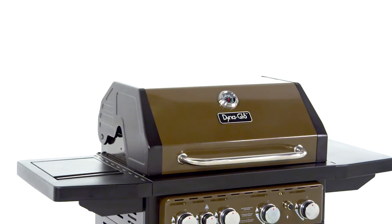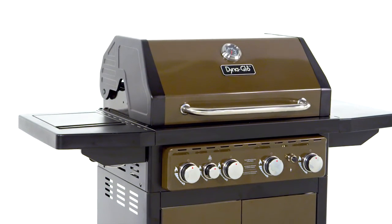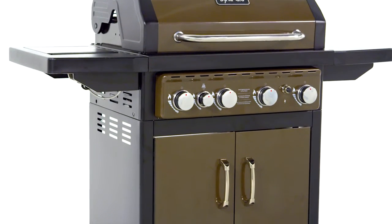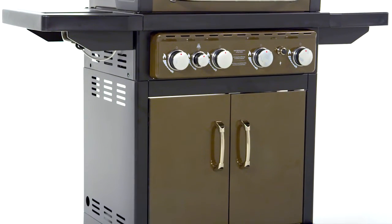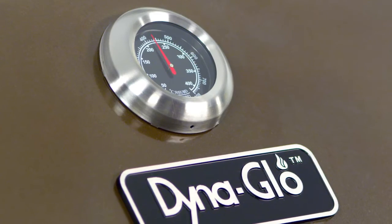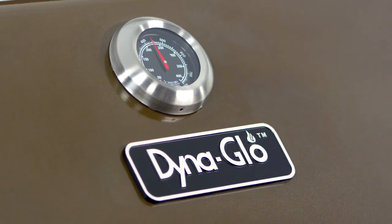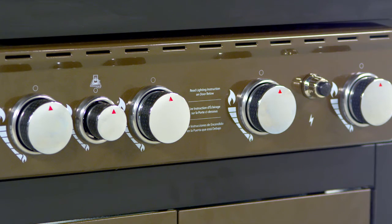In addition to being easy to use, this grill is also stylish with a beautiful high-gloss bronze finish, which is durable and easy to clean with our unique Dynafinish powder coating process, a decorative, easy-to-read temperature gauge with stainless steel bezel, and chrome-plated control knobs with bezel.